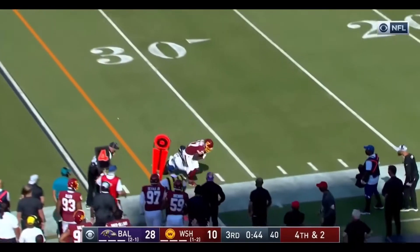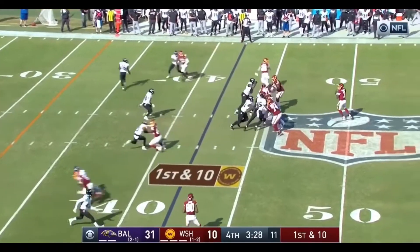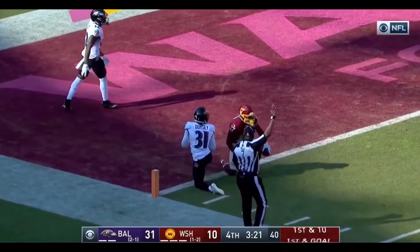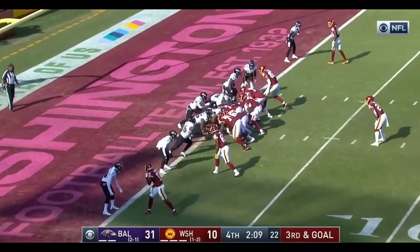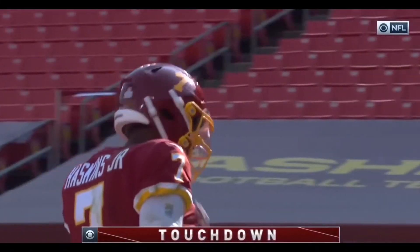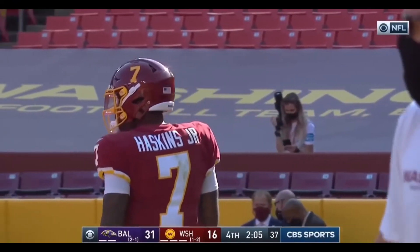Haskins rolling right throws, caught by McLaurin. First and ten, Haskins looking deep for McLaurin — has a step and McLaurin with the catch. Good looking play there by Washington. Haskins trying to do it again, and this time he takes it in. So the big play to McLaurin capped off by Haskins with his first rushing touchdown of his career.